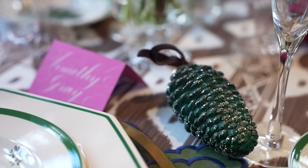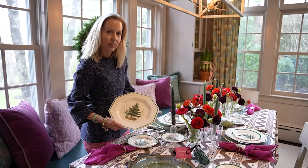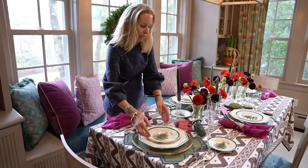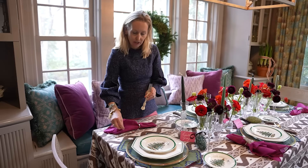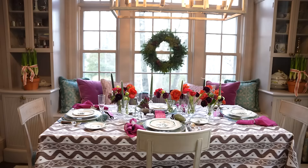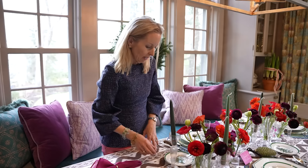These are some Christmas Spode plates that we got for our wedding. Our wedding was in August and when we received them I thought, oh, what am I going to do with these? It wasn't on my registry, but I am so grateful to have them — it's such a great wedding gift to give a couple: some Christmas plates. Our silver — we registered for this when we got married, and this was my mother's silver. These are great knives from Scully and Scully. I always start with the candles when I set the table, and then I do the flowers.